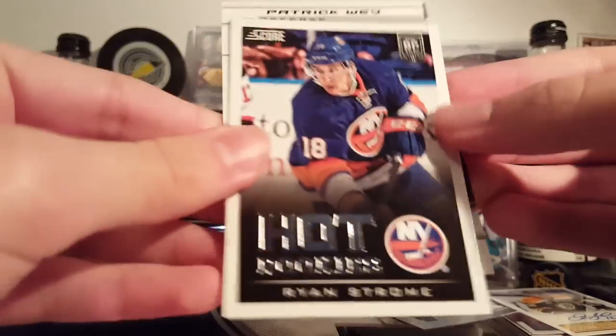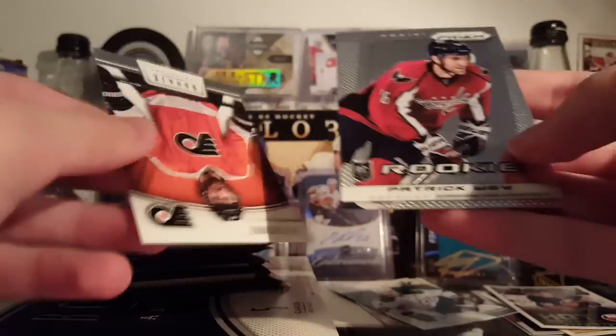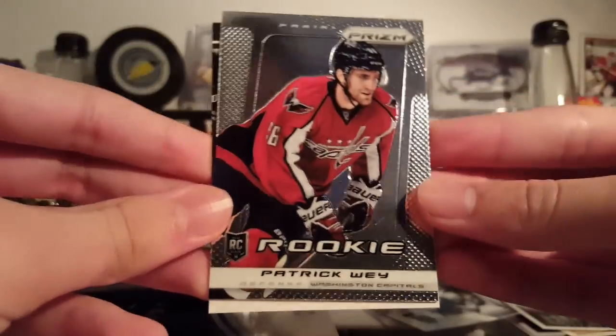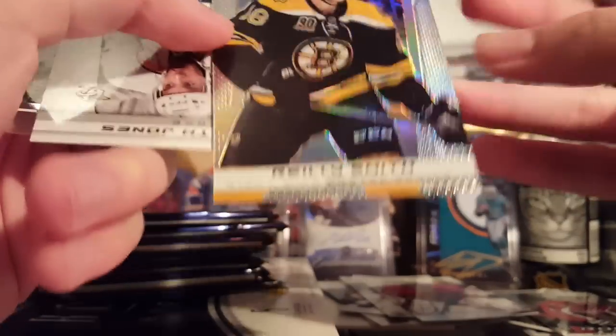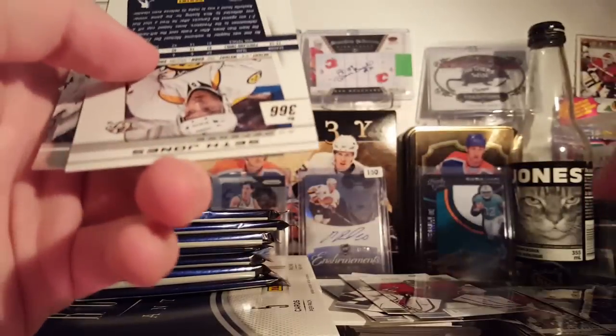Jamie Benn. Ben Bishop. Hot Rookies. Ryan Spooner. Patrick Way. Prism Rookie. Another fun thing with the Rookie Anthology is seeing all these names you've never seen before — players you've never heard of. It's pretty cool. I like getting cards of guys I've never heard of from recent products. Corey Crawford. Marc-Andre Fleury. Riley Smith. Prism. Seth Jones, Prism Rookie.